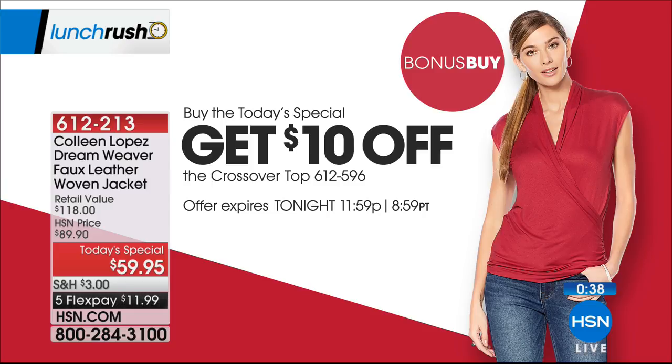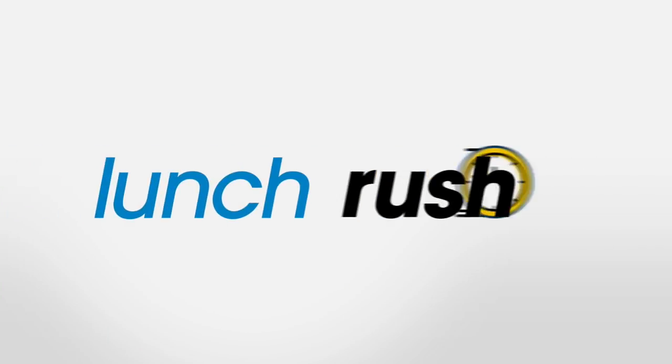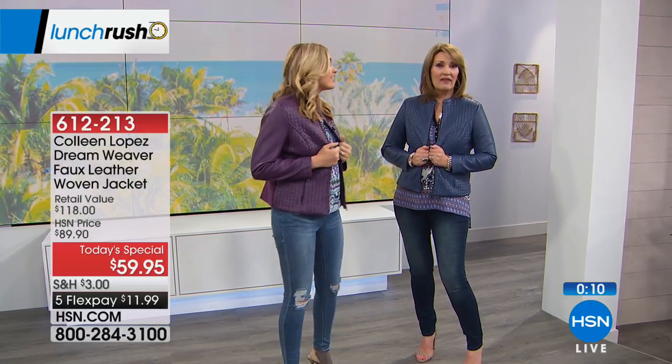Christy works with Colleen on this collection — they travel to New York together, go to showrooms, work with the manufacturer and buying team, and sit through fit sessions. They take pride in every single detail, from fabric to style to customer feedback. We listen carefully to what you love, and that's why everybody fell in love with this jacket. It was expected to be around $89 for today's special price — they hit $59, which is just frosting on the cake.